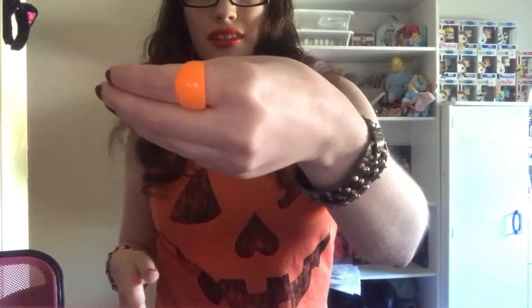For my earrings, I have little pumpkins in my ears! I got those from Walgreens a long time ago, back when I was a freshman in high school. I also have some little rings — my swan ring that I always wear from Amazon, plus this little orange ring I believe I got from a gumball machine. I thought it matched perfectly with the orange shirt!